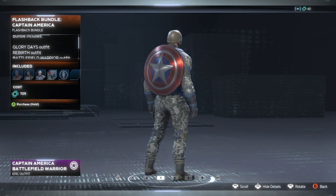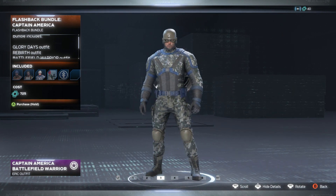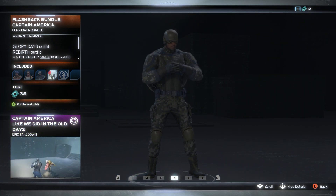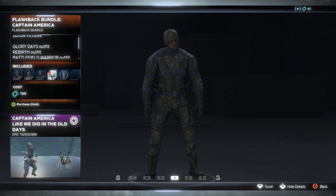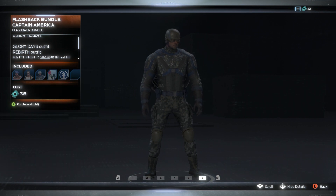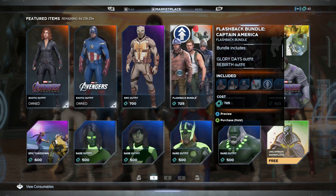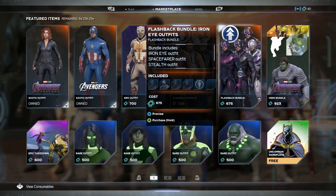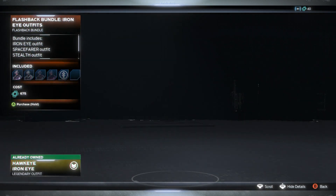Then we've got the Battlefield Warrior skin — this would have been perfect when Battlefield comes out, what, November? We also get a takedown, and we also get these two little catalysts for 725. Straight.